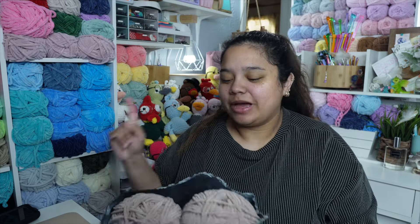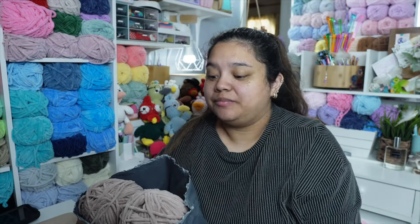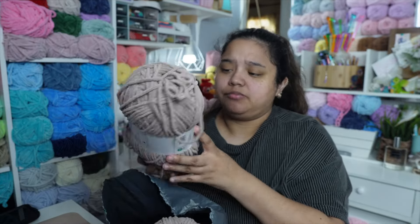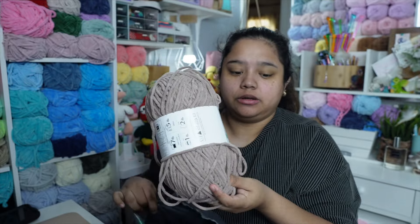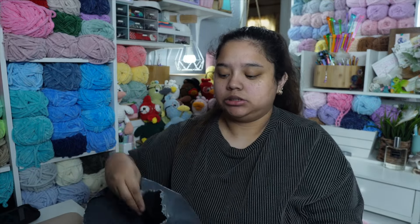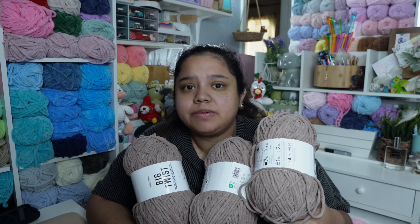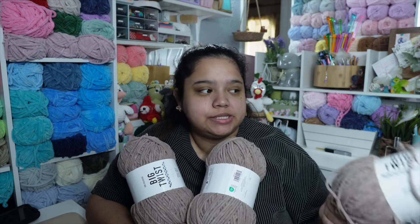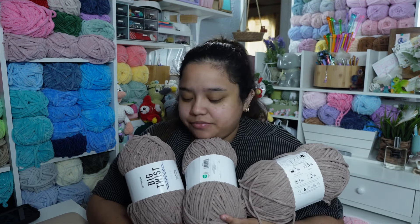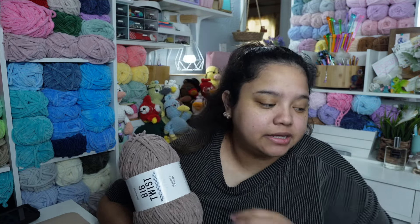It is October 10th, it's Thursday, and it's 4:13 PM. We ordered some Big Twist Posh yarn in the color oyster mushroom - I think this is a new color. I ordered three of them. I have no clue why, but I do remember vaguely it was on sale and maybe because it was a new color. I also have a fourth one that one of my lovely mods sent me, so now I have four. I like this brown - it's like a brownish gray, a taupe-ish gray.